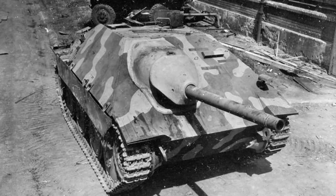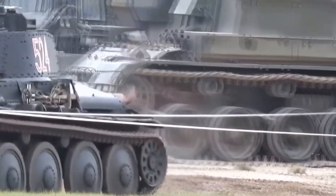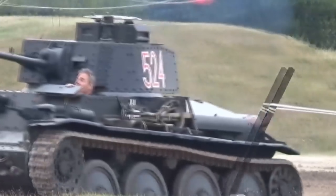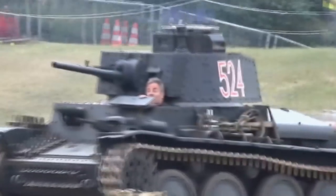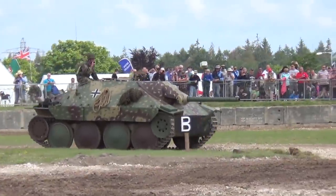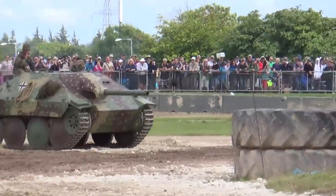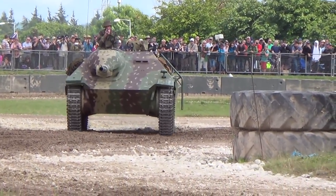The Hetzer used an outdated but proven tank chassis — the Panzer 38T. There were some slight modifications, such as larger road wheels, wider tracks and stronger springs to accommodate the larger gun. But these changes were relatively simple to make compared to designing a new tank destroyer from scratch. During World War II, almost 3,000 Hetzers were produced from 1944 to 1945.